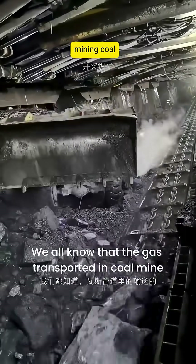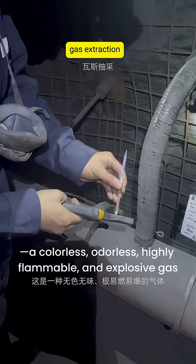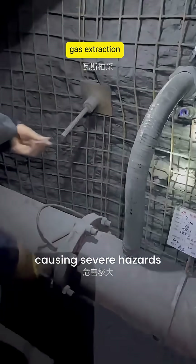We all know that the gas transported in coal mine gas pipelines is primarily methane — a colorless, odorless, highly flammable, and explosive gas. Any leak can lead to explosions or fires, causing severe hazards.